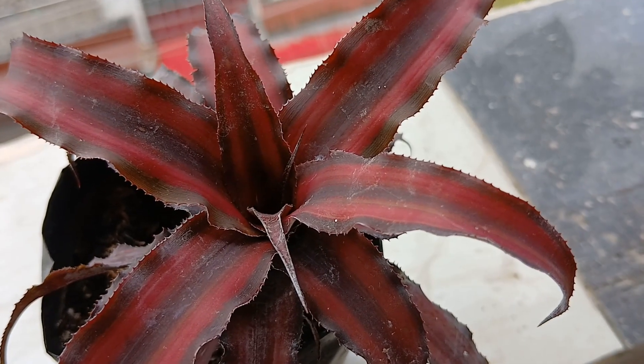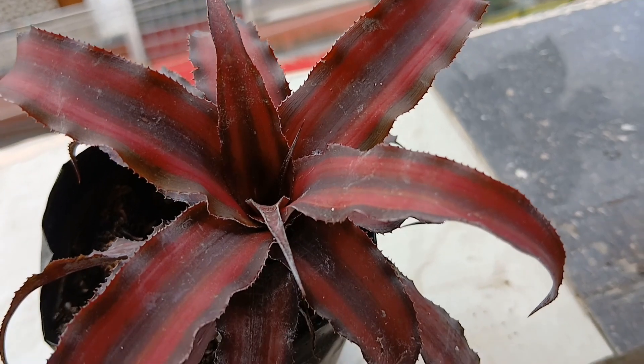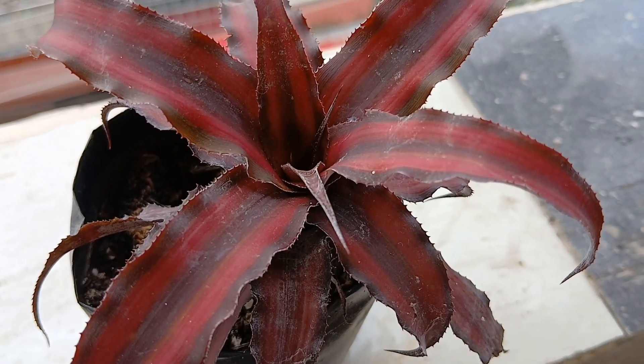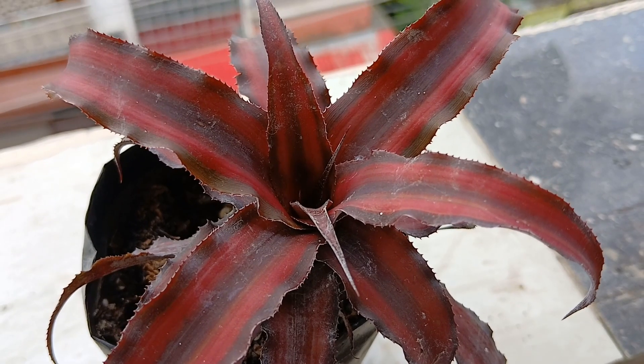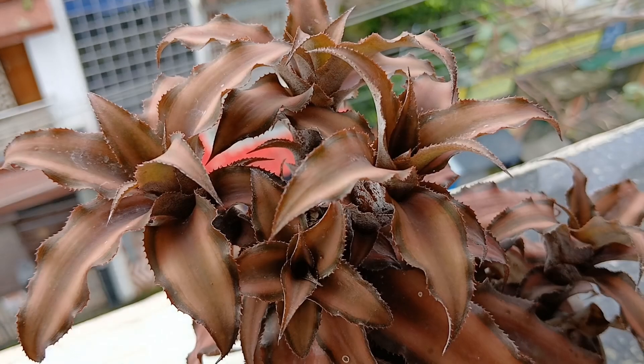This is my cryptanthus — this is the red one and it is also one of my favorite plants. Actually, I myself get confused which is not my favorite because I just love all the plants.